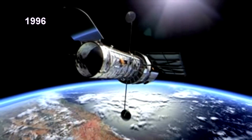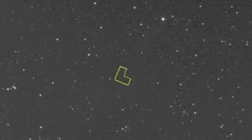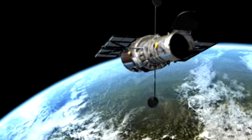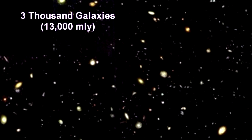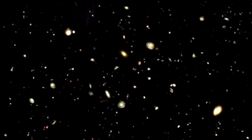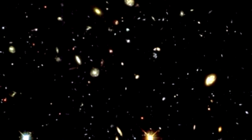In 1996, Hubble trained its eye on a small part of the sky where nothing had ever been seen — no planets, no stars, no galaxies. In the direction of the Big Dipper, the patch of sky was no bigger than a grain of sand held out at arm's length. Hubble kept its aperture open for ten full days. When the image developed, they found over three thousand galaxies — every spot, smear, and dot an entire galaxy containing hundreds of billions of stars. Spectral analysis showed a redshift indicating some of these galaxies were 13 billion light-years away, making them the youngest galaxies ever seen.